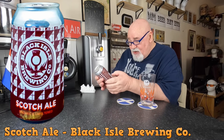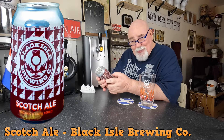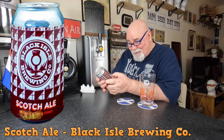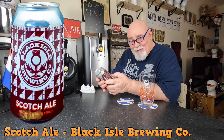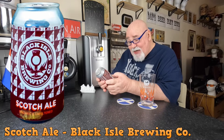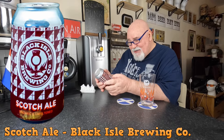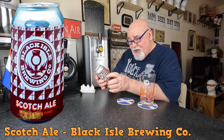Style: Scotch Ale. Appearance: deep ruby, cream head. Flavour: fruitcake, light spice. Aroma: roasted malt and herbal hop. 6.8% ABV. I didn't realise it was so strong. 230ml.